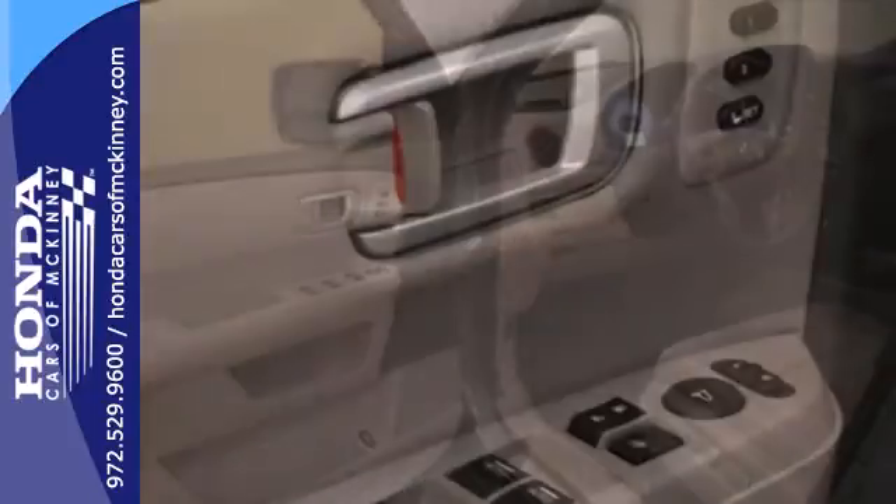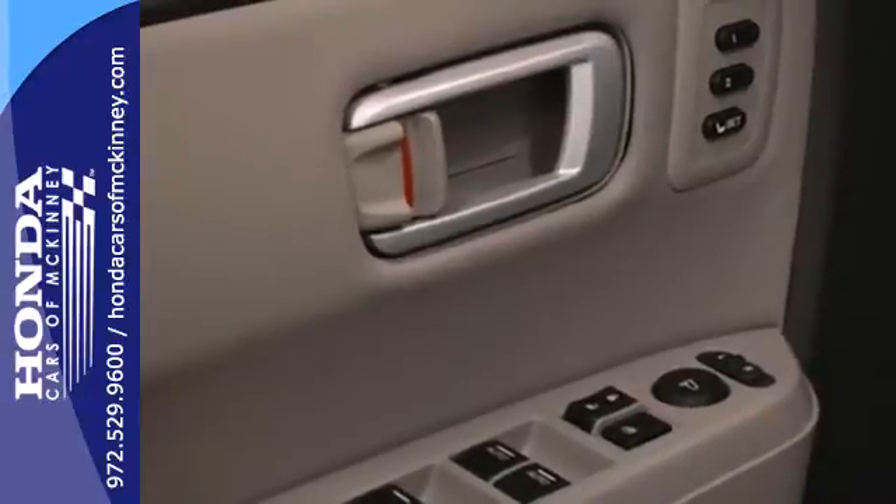Features include a CD player, dual zone air conditioning, a backup camera, and a trailer hitch receiver.